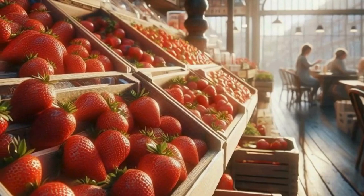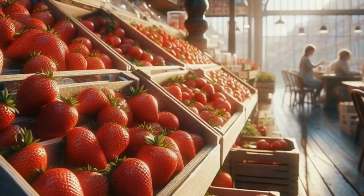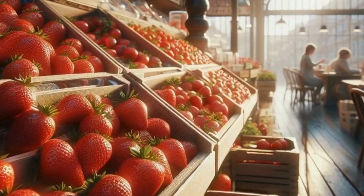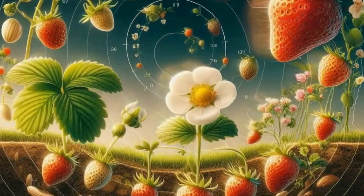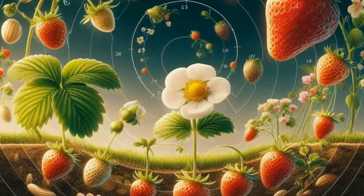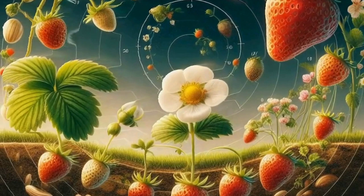Studies have also shown that regularly consuming strawberries may have positive effects on heart health, blood sugar levels, and even cognitive function. So next time you're snacking on strawberries, know that you're not just indulging in a tasty treat, but also nourishing your body.